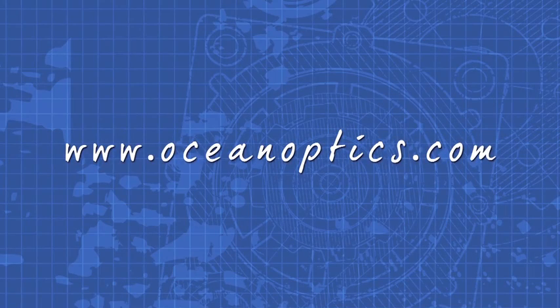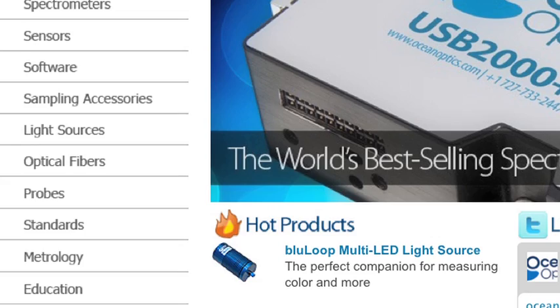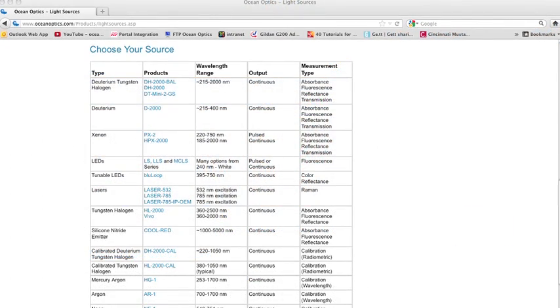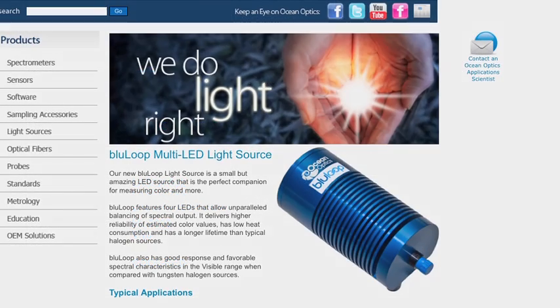For more information, visit us online at OceanOptics.com and click Light Sources on the left-hand side. You'll find BlueLoop listed under Illumination Sources and VIS-NIR. We'll see you next time. Bye.